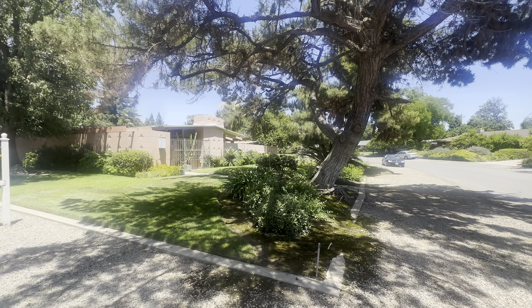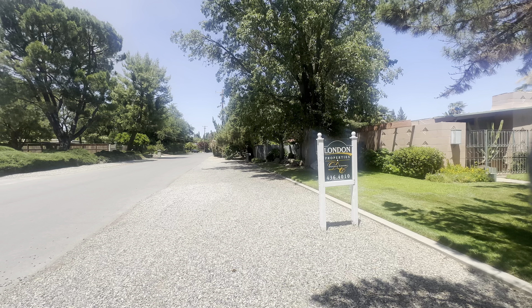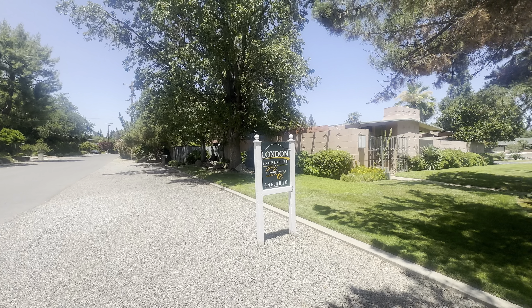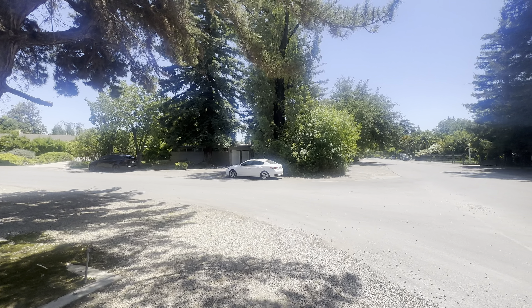Hello everyone, today I am doing a video walkthrough of this beautiful home on 5306 North Sequoia Drive here in Fresno, California. Huge thanks to Danielle Connor for allowing us to show her beautiful listing.